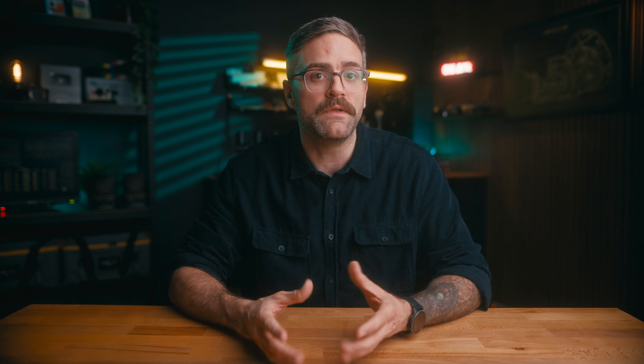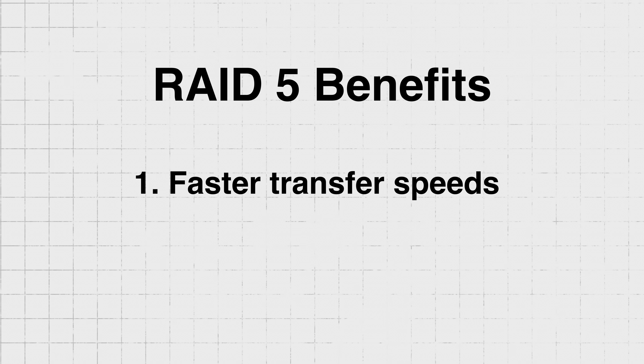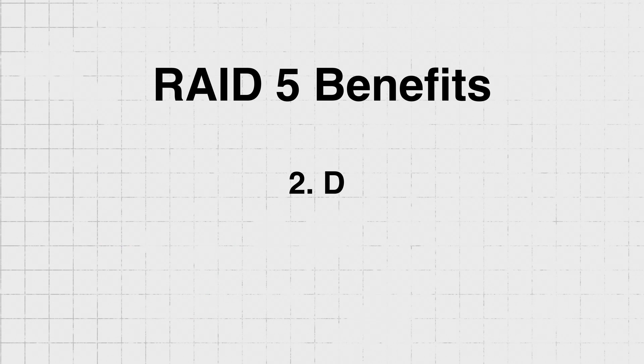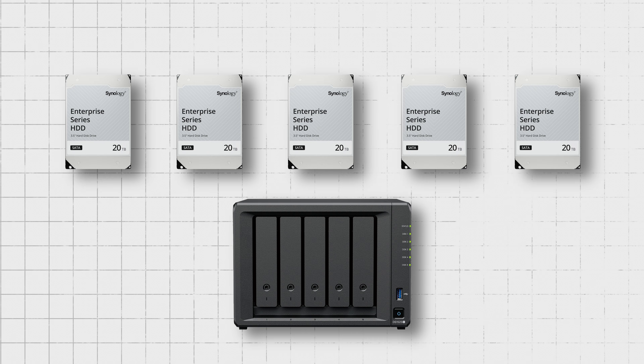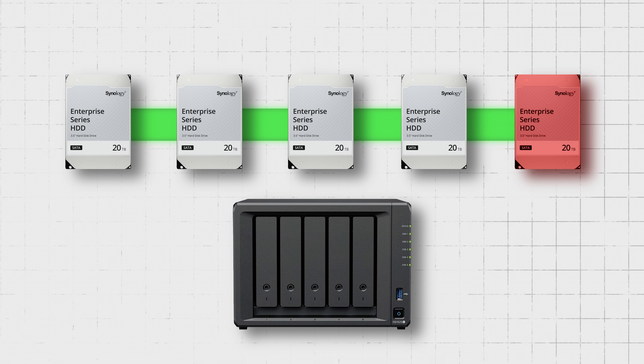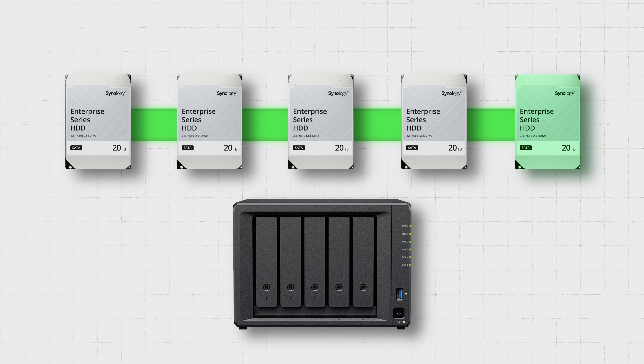Without getting into too much detail, let me explain the benefits of a RAID 5 configuration. First, you get faster transfer speeds because the data is spread across multiple drives and accessed in parallel. Second is data protection — if one drive fails, none of the data is lost. The NAS automatically rebuilds the missing data once a new drive is installed.